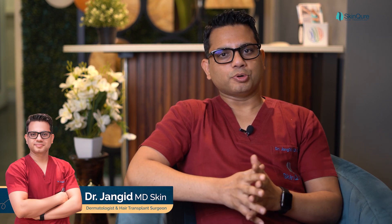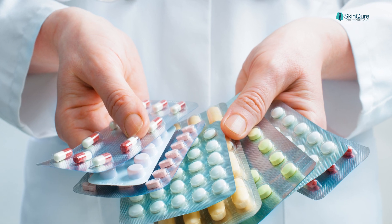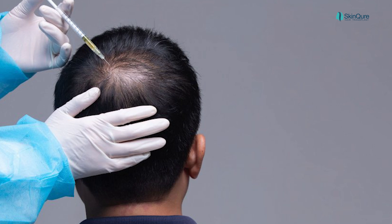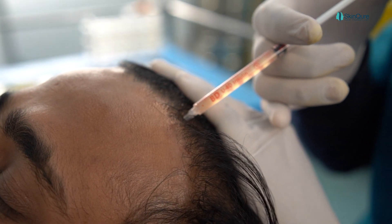PRP or GFC treatment is a very popular treatment for androgenetic alopecia — male pattern baldness. Other therapies are not very effective. Promising medicines like minoxidil and finasteride are FDA-approved medications, but they are not sufficient. So we have to look for other treatments, and among them, PRP is one of the most popular.